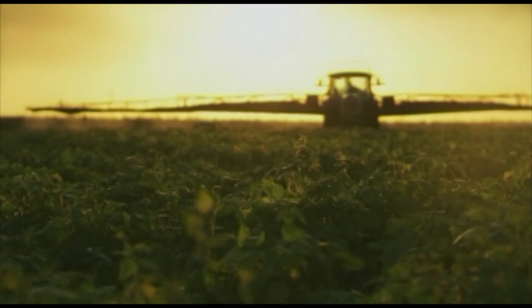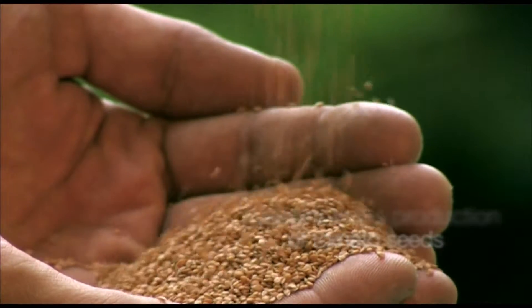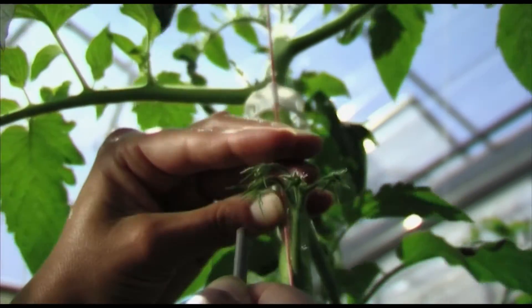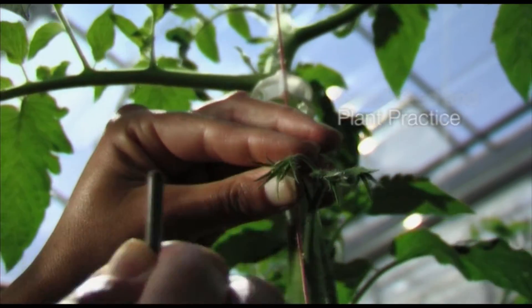Syngenta is one of the world's leaders in the production of tomato seeds. To protect the environment and further develop modern horticulture, we take good seed and plant practice to a new level.